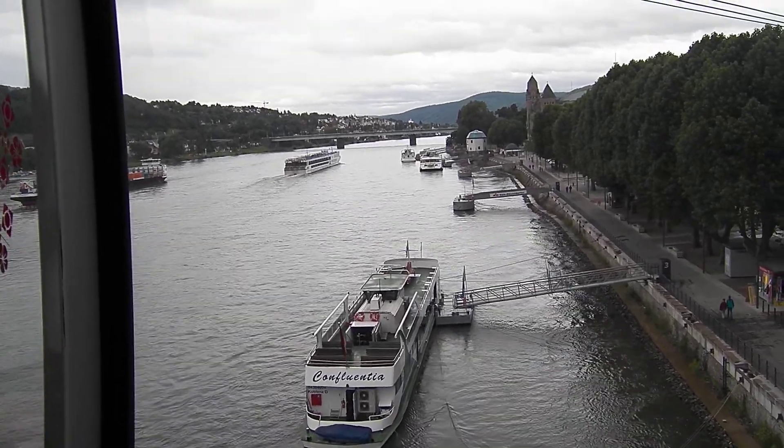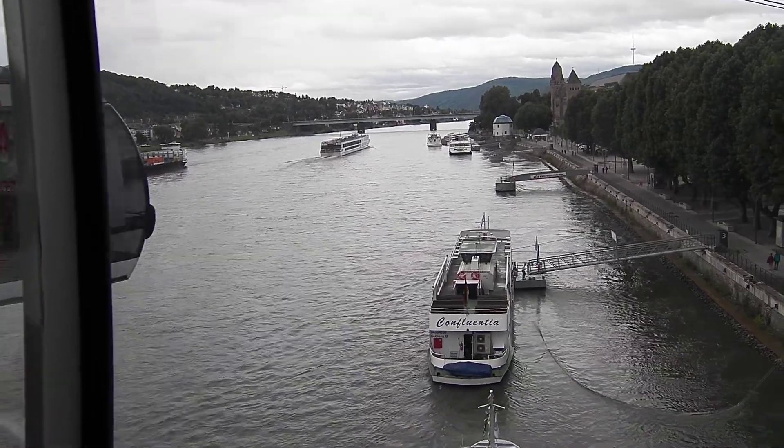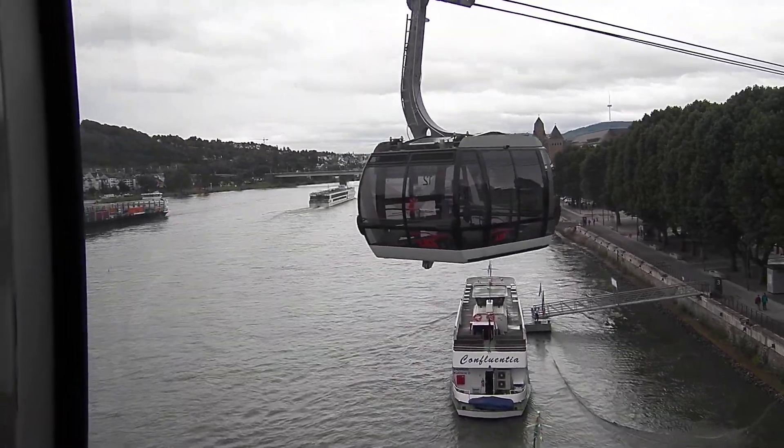We are ascending to a fortress via cable car, and we're now over the Rhine River. I can see one going back the other direction.